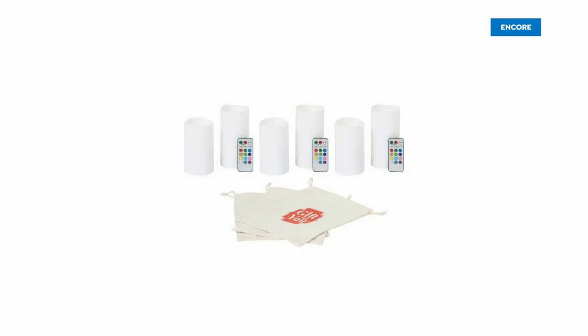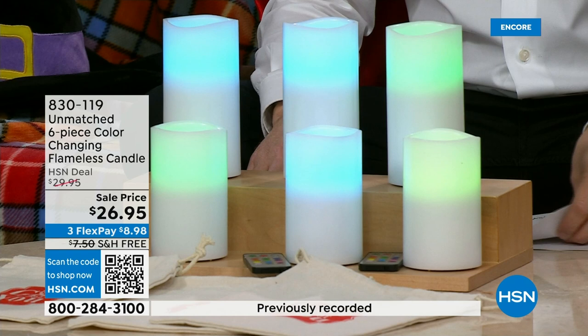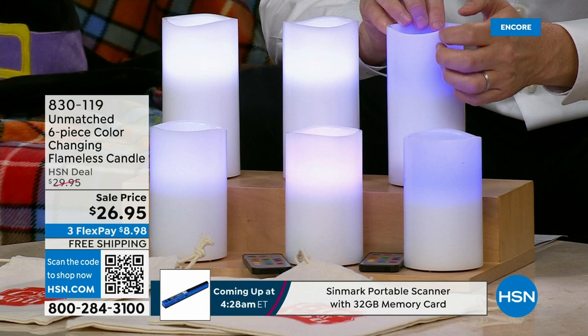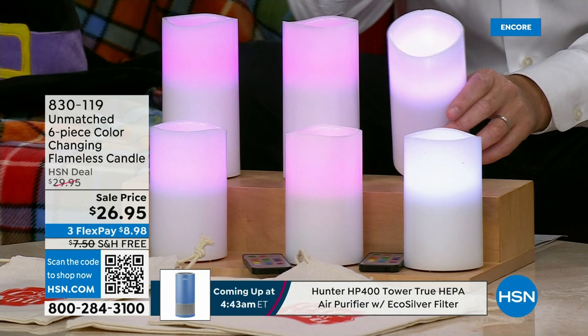Over the years I've chosen this as a host pick, and I was very excited when the team said we're going to go bigger and better than ever — instead of four, we're going to do six. Two, two, and two: five-inch and six-inch pairs. Real wax, scallop design on the top. Brand new 2023 next-generation flame technology. Multiple colors and the lowest price in our company history.